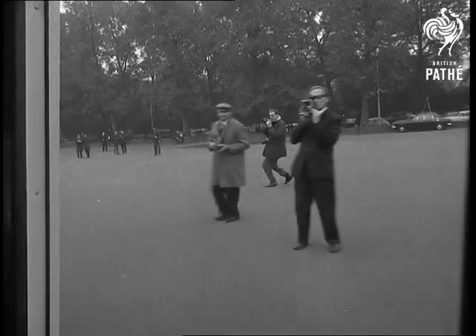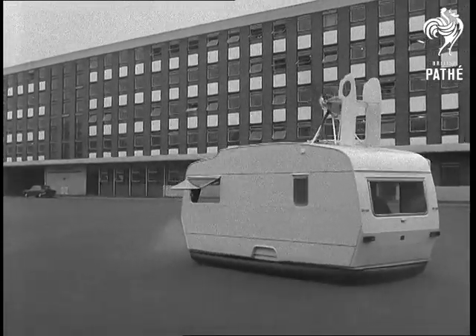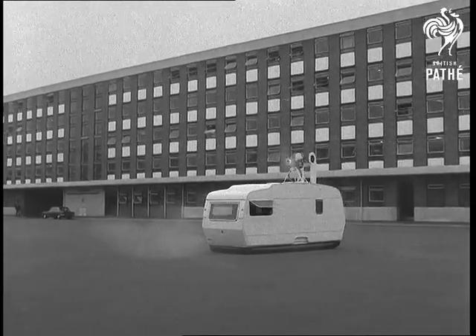The manufacturers realise that at the moment it's still very much an experiment, but hope that someone will come up with some bright and practical ideas to put it on the road, along with all the caravans on show at Earls Court.